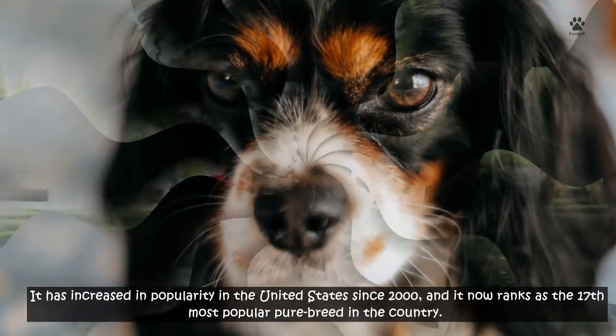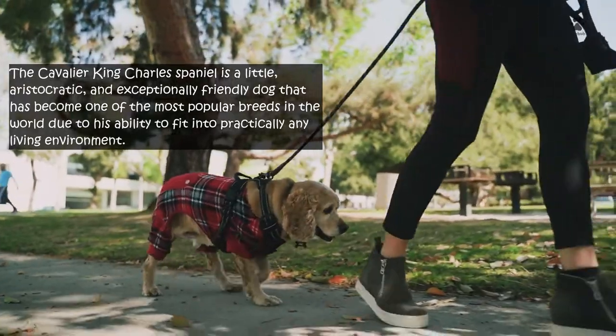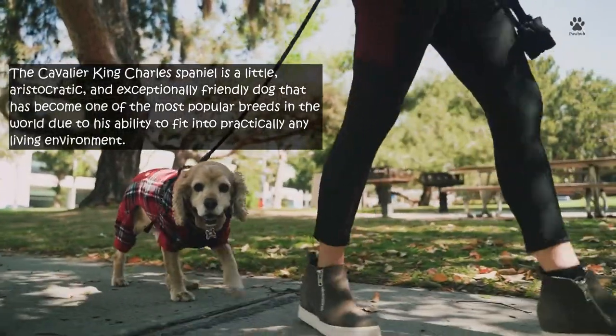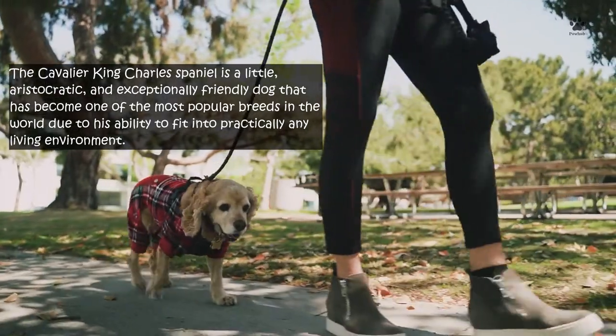The Cavalier King Charles Spaniel is a little, aristocratic, and exceptionally friendly dog that has become one of the most popular breeds in the world due to his ability to fit into practically any living environment.